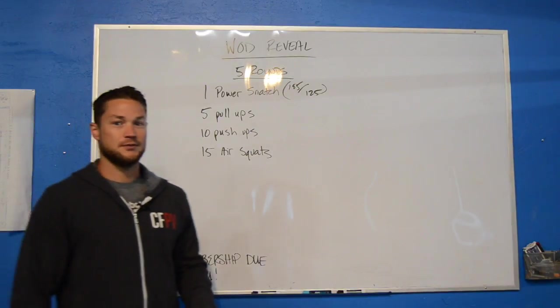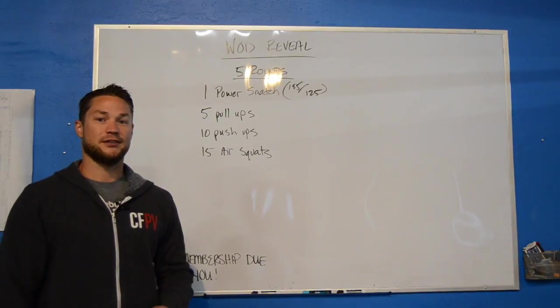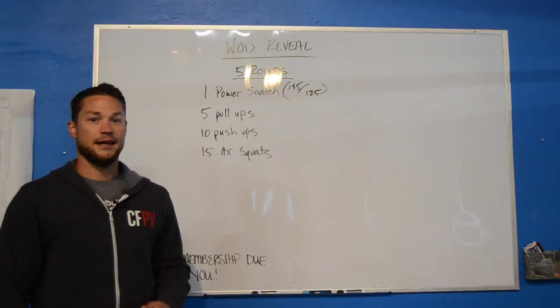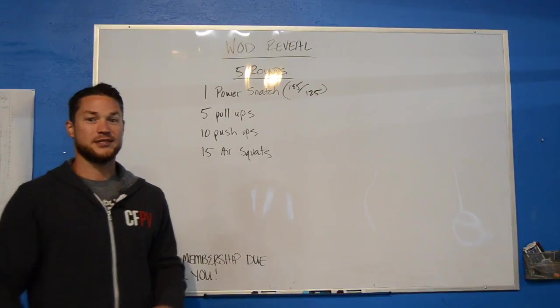Look forward to seeing everyone this week. You guys are looking great and I know you're feeling great. Keep up the hard work on the diet challenge — we're all super proud of you and excited about it. This team challenge has been a lot of fun. So get in here, get this WOD done, and we'll see you this week, guys.